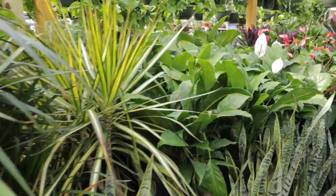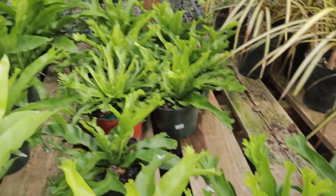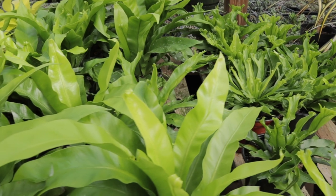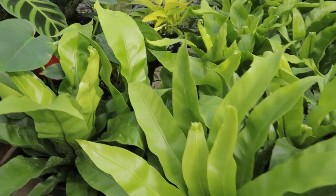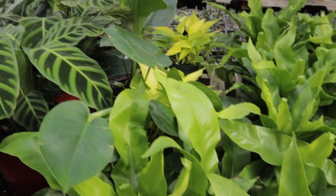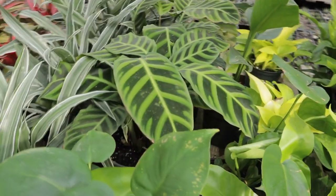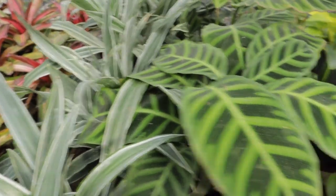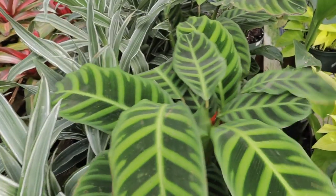Some more peace lilies. Here we have some bird's nest ferns for $15 — maybe these are kangaroo ferns, not sure. Some neon pothos back there for $10 and some small bird of paradise. Oh, this one's nice — Calathea zebrina. I love these because the leaves are so velvety. What's the price? Wow, that's a big pot — $20. That's a good find!